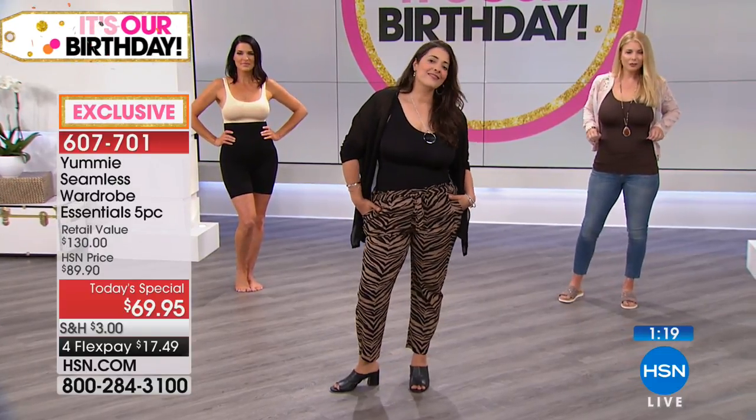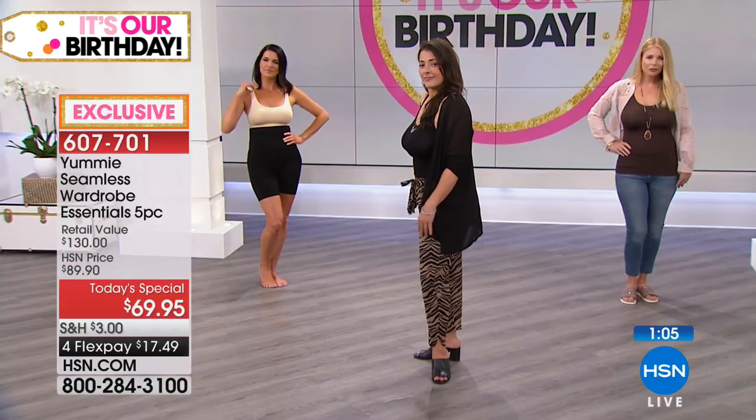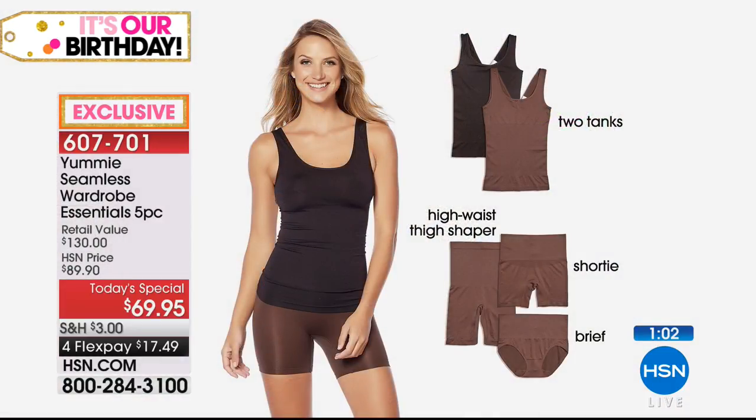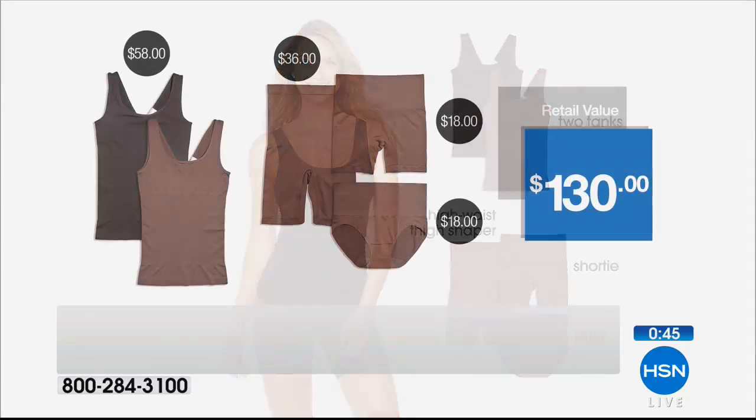What a great way to relaunch Yummy with those five essential pieces you need. You're getting the two tanks, the brief, the shorty, and the long line plus the laundry bag. The mesh laundry bag to keep them nice and fresh always. You're getting a five-piece set today for $69.95. $17 gets it home — that's any debit or credit card, FlexPay for everybody. You will fall in love and find out why Yummy is a national brand and why everybody loves it. Incredible value.